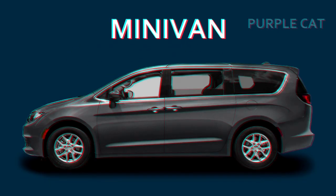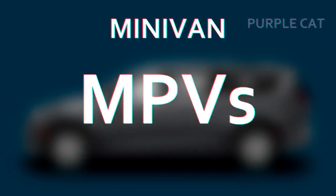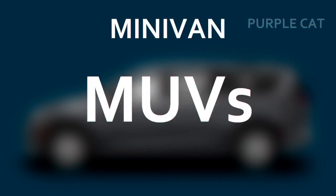Minivan. Minivans are actually bigger-sized hatchbacks. They are also known as MPVs or MUVs. They often have a third row of seats, so the entire family can fit in.